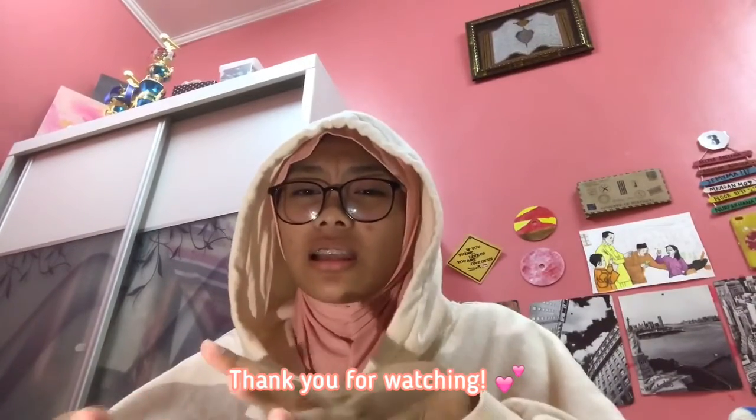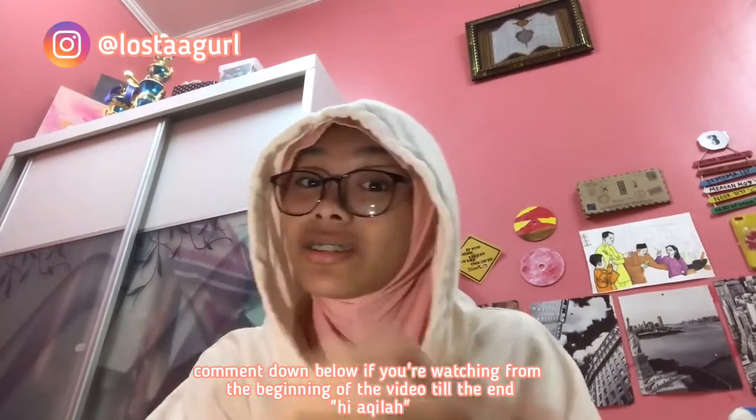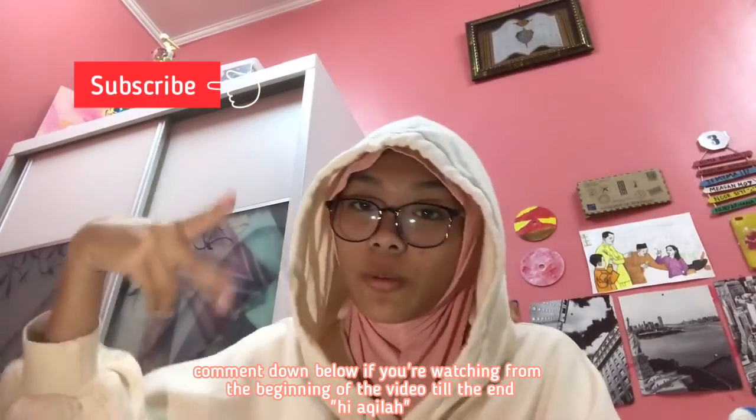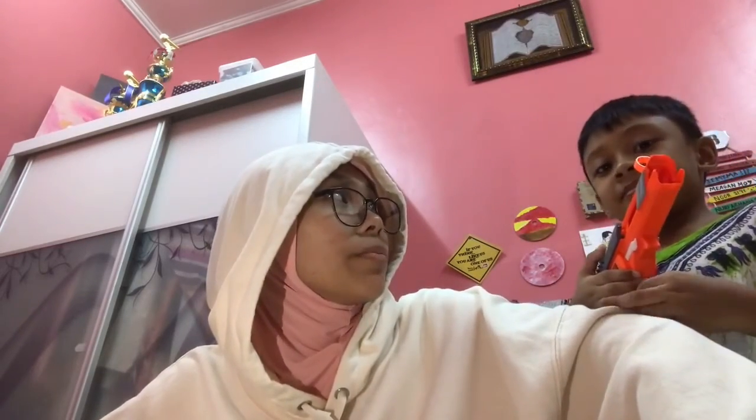That's it for today's video, guys. Thank you so much for watching, even though this video is a little bit short. If you haven't subscribed yet, make sure to subscribe and follow me on Instagram and all my other social medias — links will be in the description box. Comment down below which video you'd like me to do in the future, and comment if you subscribed. Thank you so much for watching, bye! Have a great day, have a great weekend!